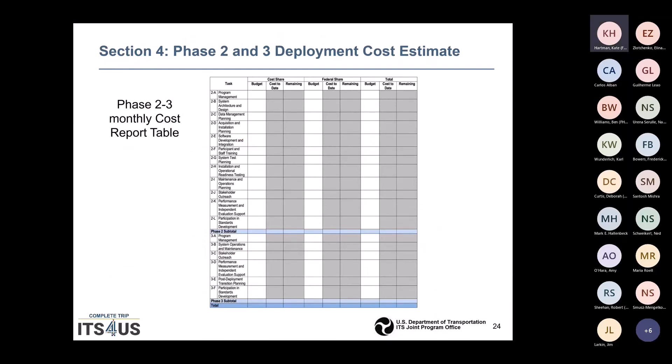Here is an example of what a monthly cost report table should look like — the cost share, the federal share, the total, and the various tasks for Phase 2 and then Phase 3. This would be the estimate we would expect to see, with the total that should not exceed the Phase 1 estimate unless you are proposing additional cost share.